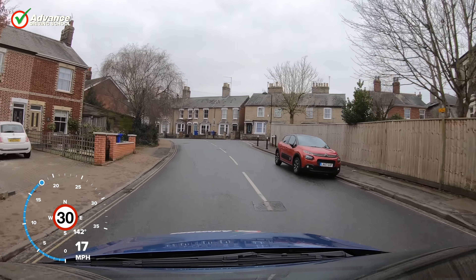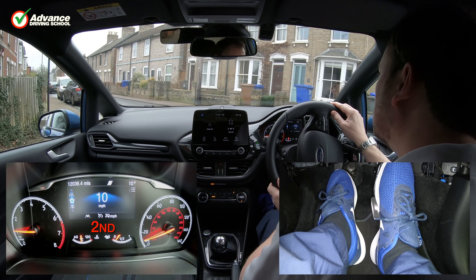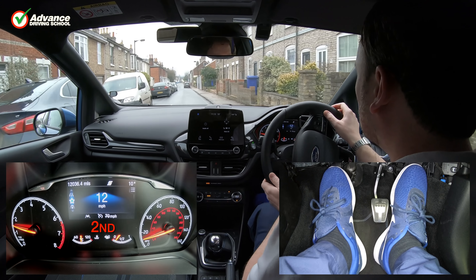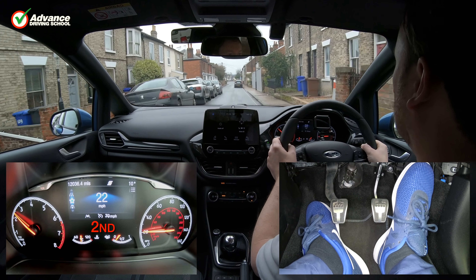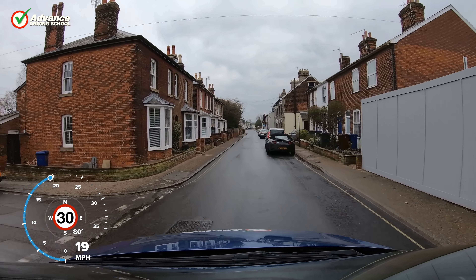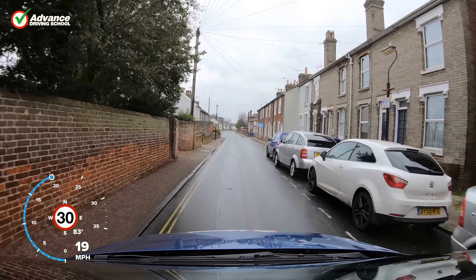This situation also happens at other speeds. At 30mph we have the choice of using 3rd or 4th gear, and at 40mph 4th or 5th. If we need flexibility we stay in the lower gear, or if we can cruise at a steady speed we select the higher gear.